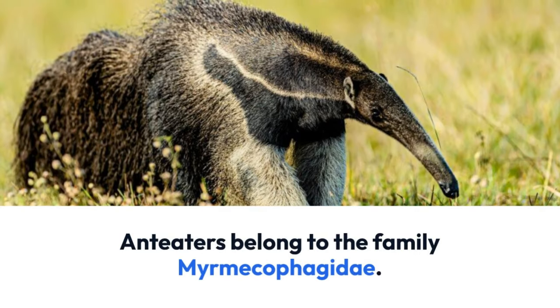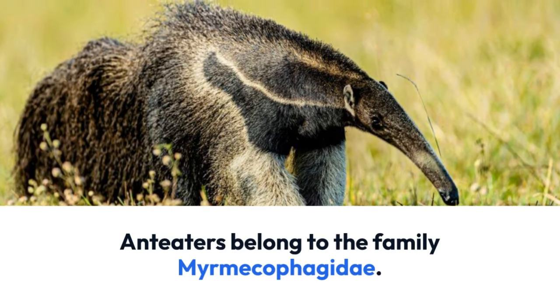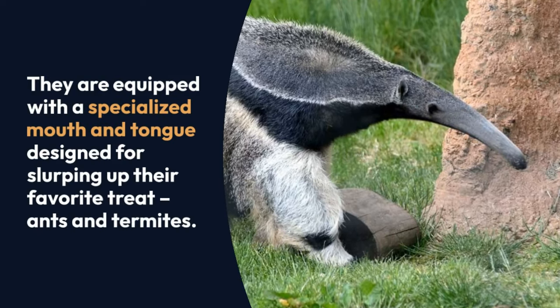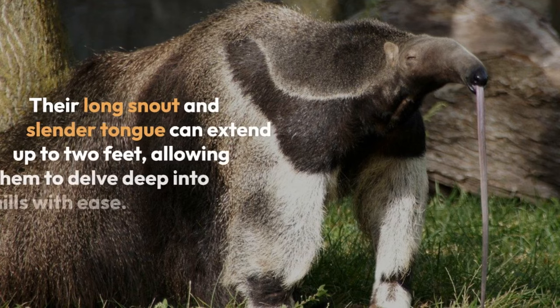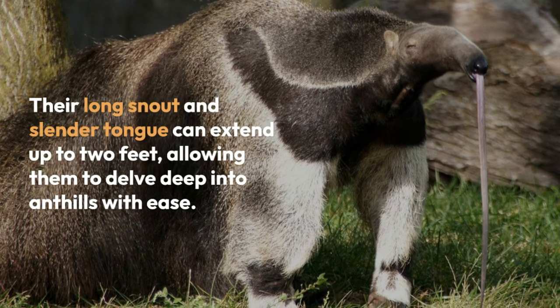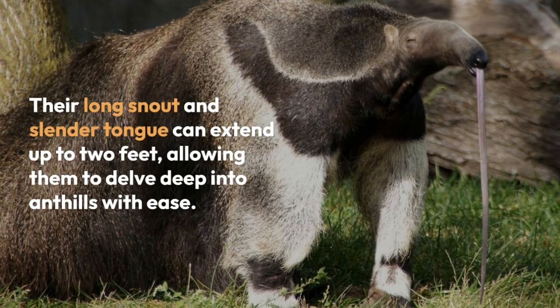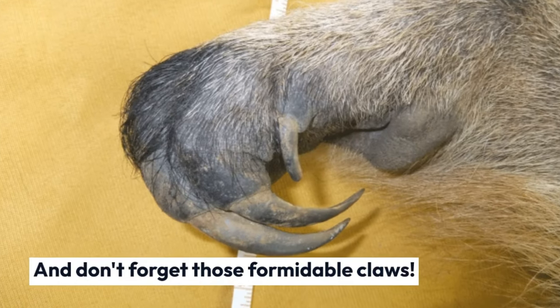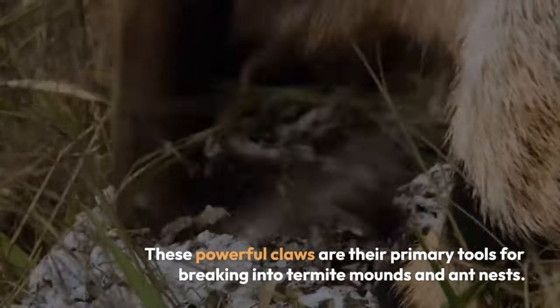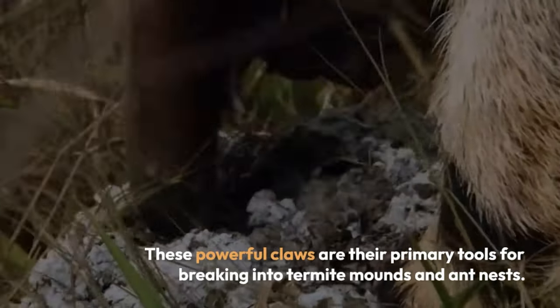Anteaters belong to the family Myrmecophagidae. They have a specialized mouth and tongue designed for slurping up their favorite treat: ants and termites. Their long snout and slender tongue can extend up to two feet, allowing them to delve deep into anthills with ease. And don't forget those formidable claws — these powerful claws are their primary tools for breaking into termite mounds and ant nests.